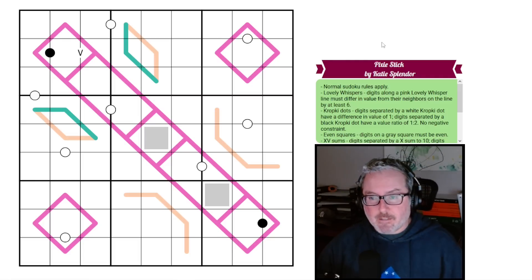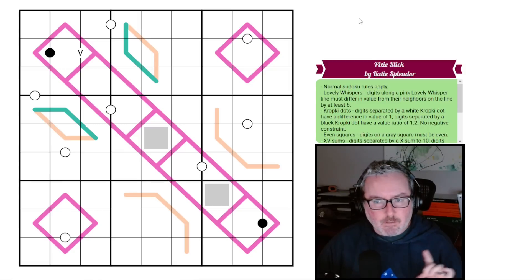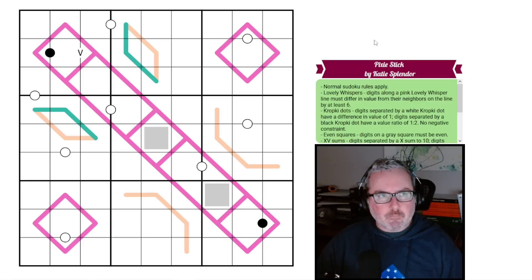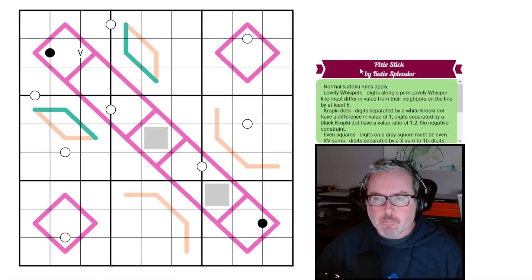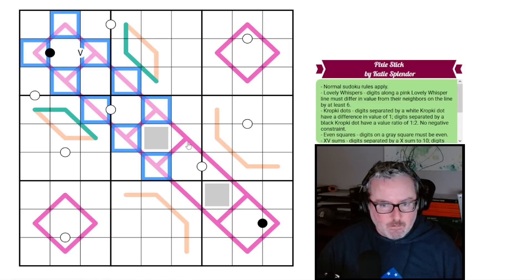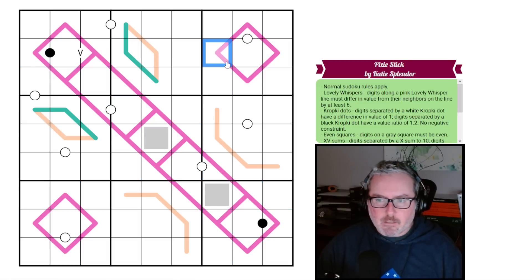Let's jump into the rules and see if we can get this figured out. We have normal sudoku rules: every row, every column, and every three-by-three box contains the digits one through nine once each. We have lovely whispers, which are a variant of German whispers. Digits along a pink lovely whisper line must differ in value from their neighbors by at least six.